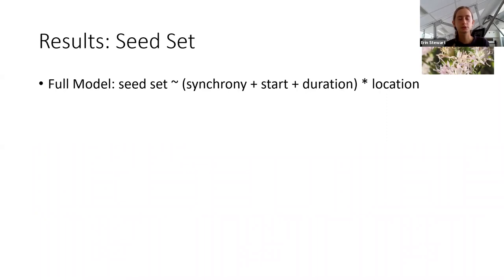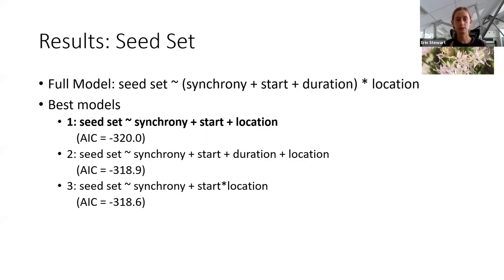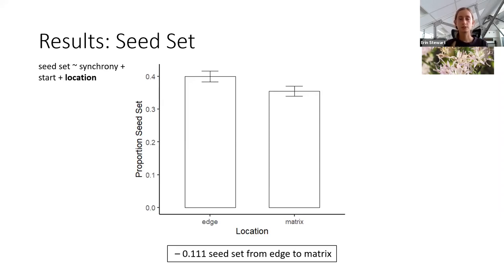Now I'm going to get into my main results, starting with seed set. My full model asks whether seed set is predicted by flowering synchrony, start, duration, bloom location, and the interaction of location with those three phenological variables. I ran this full model as well as pared-down combinations of these variables, then selected the best model based on AIC values and parsimony. The best-scoring model was also the simplest, so it's the one I chose for interpretation. This model says that seed set is predicted by flowering synchrony, start, and bloom location.